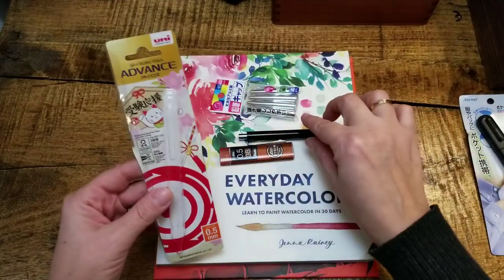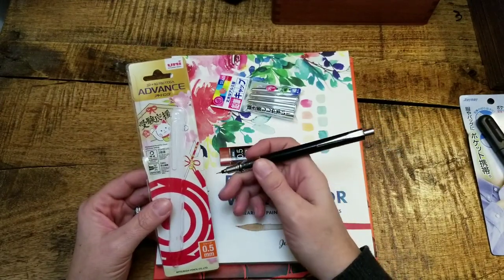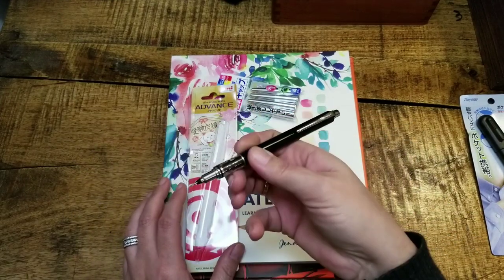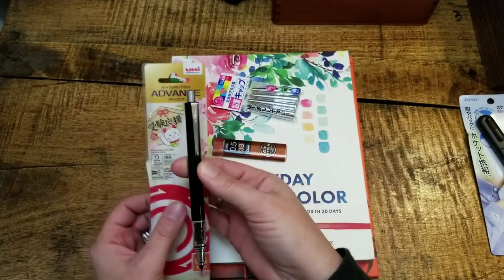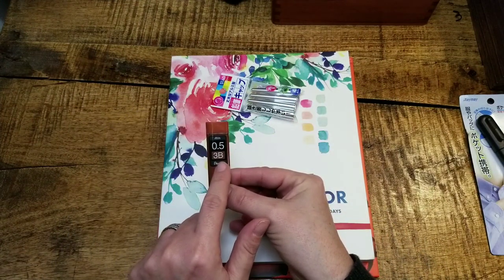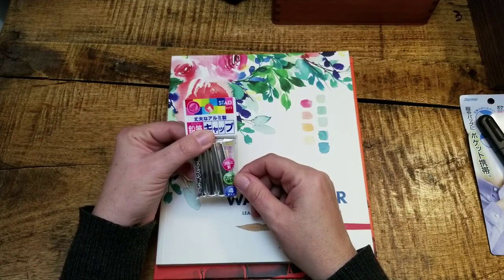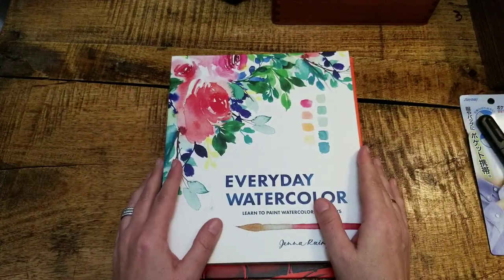My other new favorite is this Uni Kuru Toga advanced pencil — I have the other one in the aluminum body. The thing about these is that as you write, every time you pick up and put down the lead it rotates ever so slightly, so you never end up writing with a flat side on a mechanical pencil — if you're into mechanical pencils, you know that's a thing. I also picked up refills, which are on the softer side for 0.5 lead, and caps for my wooden pencils. I've been using Blackwing pencils more and more lately and I like to protect the tip.